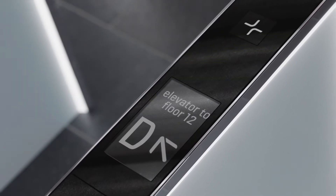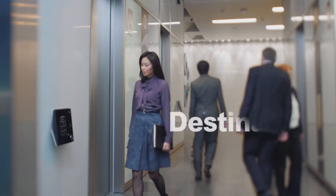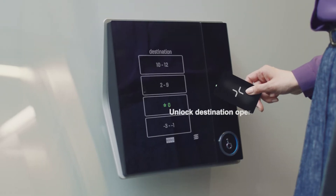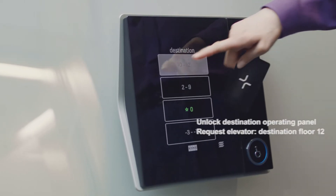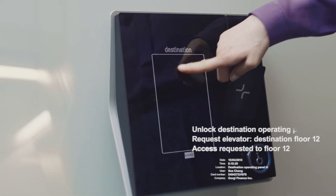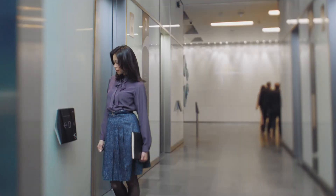Cone's PeopleFlow Intelligence solutions are designed to meet these challenges. Cone's Access Solution features a customizable access control system that's seamlessly integrated with the building's elevators. It ensures excellent standards of security and makes moving around the building as safe and as smooth as possible.